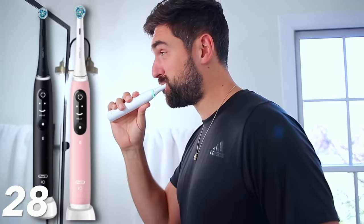Continuing on with teeth — the Oral-B electric toothbrushes are also 40% off. That's a big deal. This is Josh's — he has it in white, but you can get black, pink, or some fun colors. A lot of people want electric toothbrushes but they can be kind of expensive, so 40% off is a pretty big discount. They also make really good gift ideas.